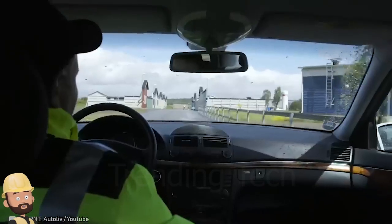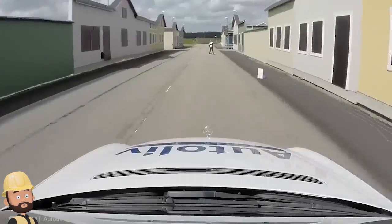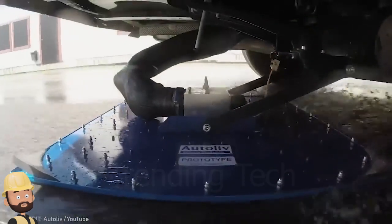Observe this incredible vacuum-induced plate that can shorten your ranking distance by as much as 40%.